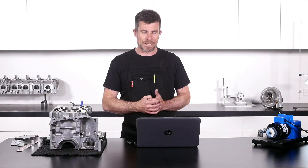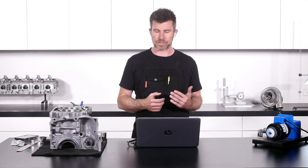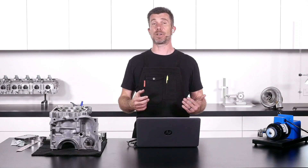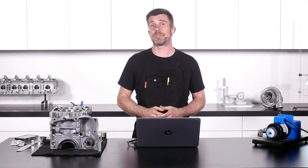Yes it does. Nitrous is nothing more than a power adder and I consider it the same as a turbocharger. So we need to consider — whether it's a turbocharger or a nitrous kit — let's say we're running a 50 horsepower shot.